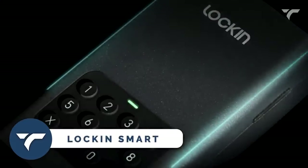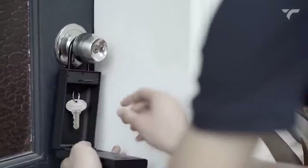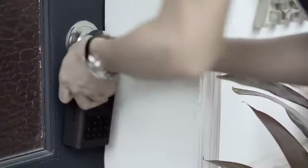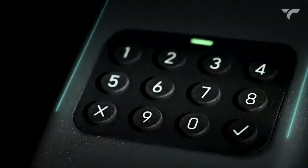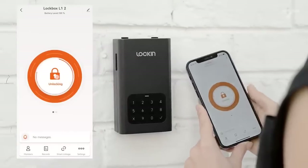Lock-in Smart — here's the ultimate solution for your smart and secure living. This is a smart safe called Lock-in Smart. The manufacturer claimed they have tested this safe 10,000 times by hitting it with a hammer, and it still works very well.